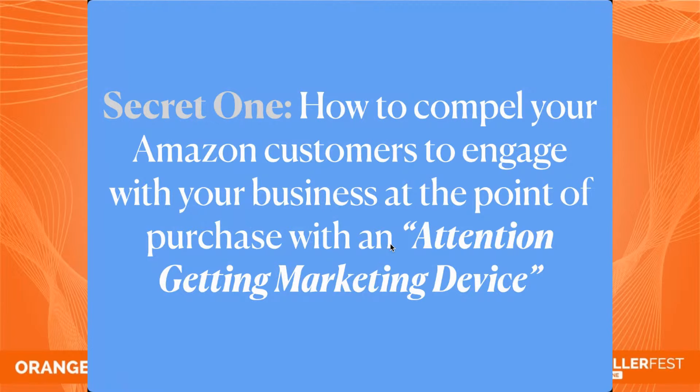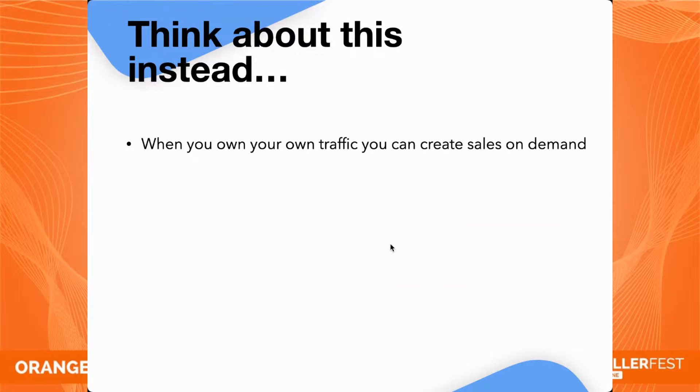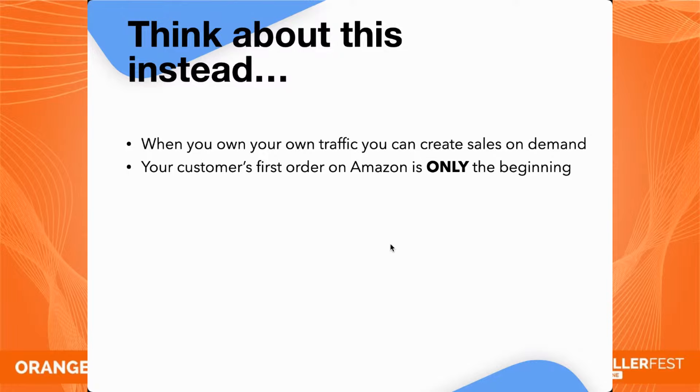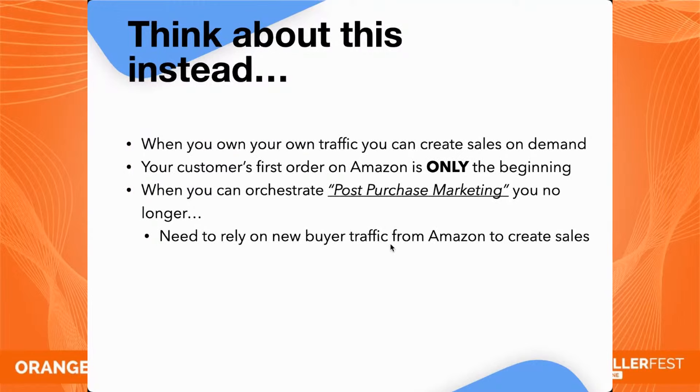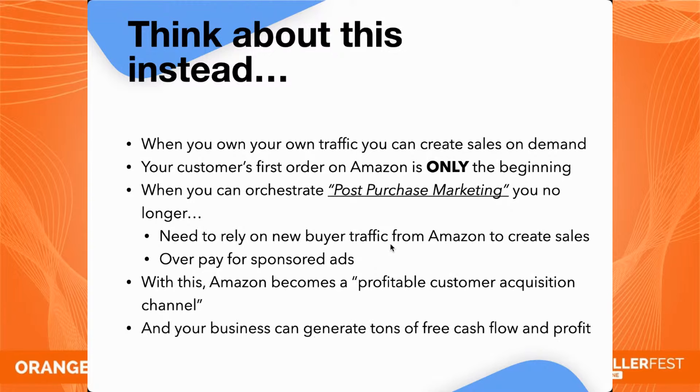Secret one: how to compel your Amazon customers to engage with your business at the point of purchase with an attention-getting marketing device. Remember the three core misbeliefs. When you own your own traffic, you can create sales on demand. Your customer's first order on Amazon is only the beginning of what should be a long and mutually beneficial relationship. When you can orchestrate post-purchase marketing — marketing that happens after the sale — you no longer need to rely on buyer traffic from Amazon to create sales.